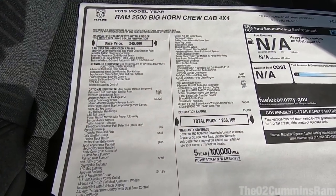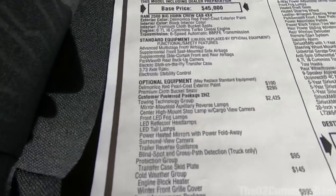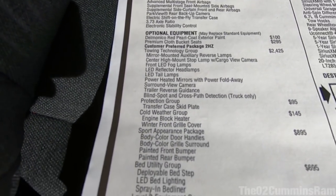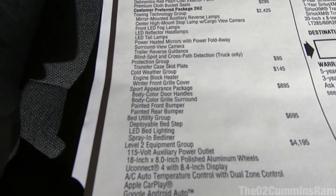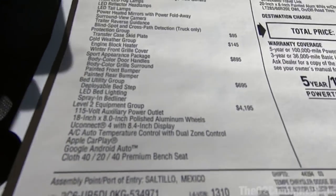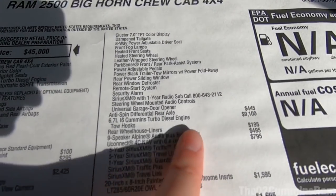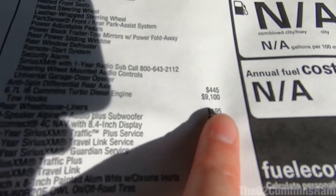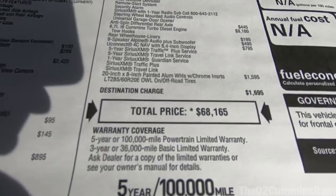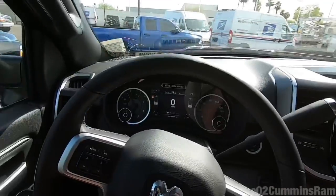Let me give you guys a zoomed-out look at the window sticker so you can pause and take a look. You can see the towing technology group, the protection group, cold weather group, bed utility — this is a Level 2, so it's a pretty loaded Big Horn. Then you have anti-spin, the Cummins diesel with Cummins diesel premium, nine Alpine speakers, nav, and those 20-inch wheels — comes out to about $68,000.